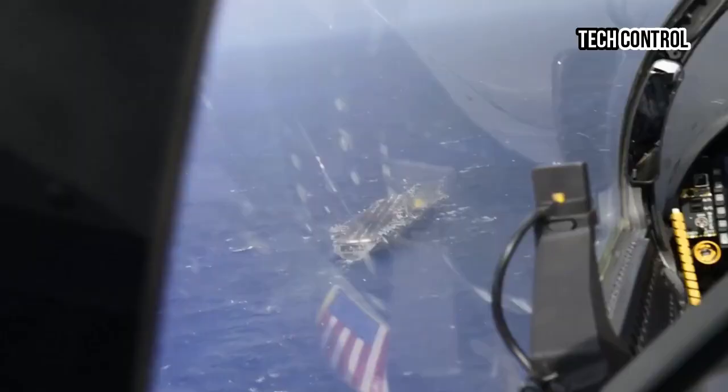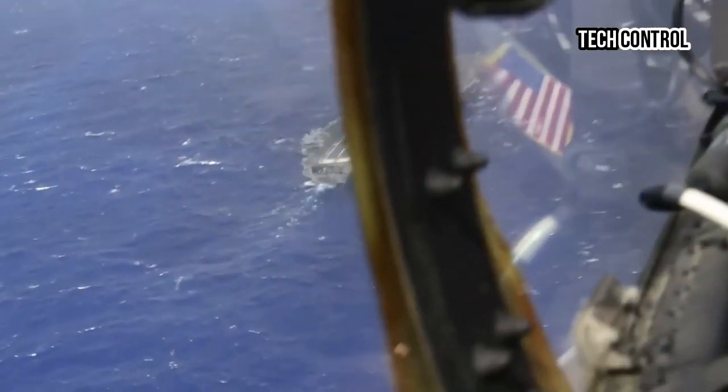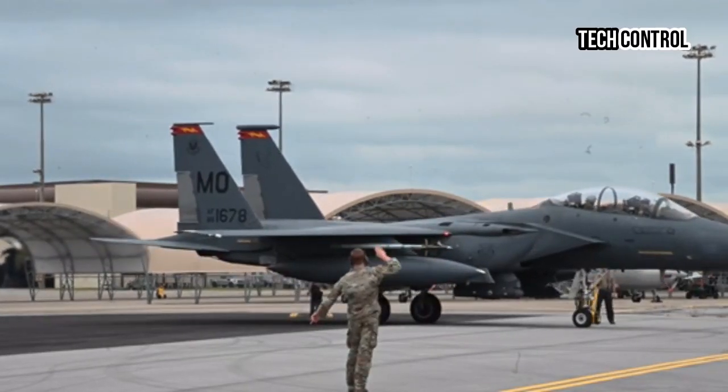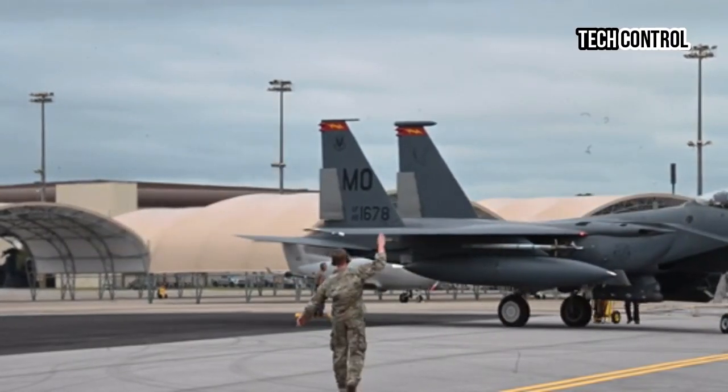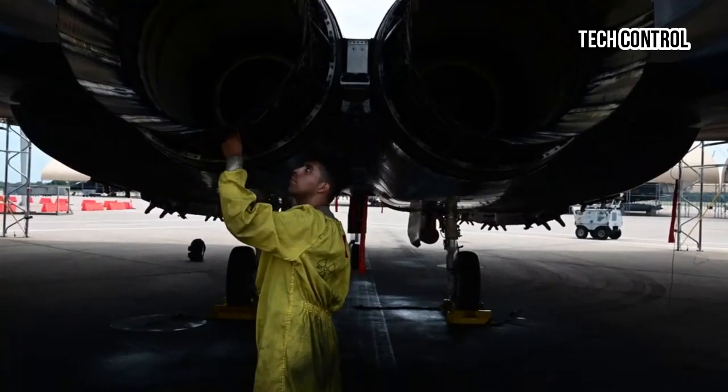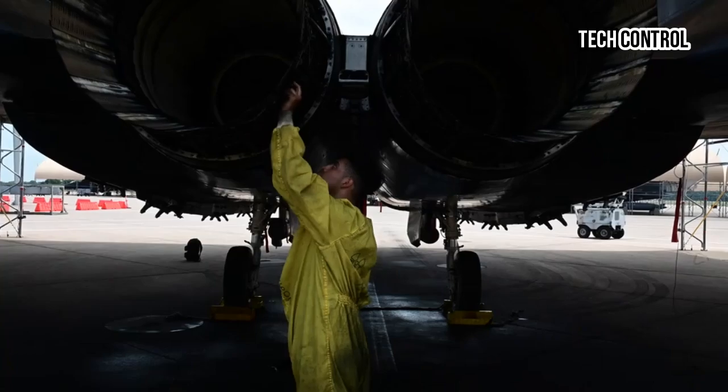The Eagle II officially entered into operational service with the U.S. Air Force this past June, and two months later was approved for sale in an $18 billion deal for 25 airframes to the Israeli Air Force, who are officially redesignating the fighter-bomber the F-15IA.